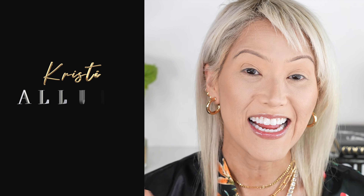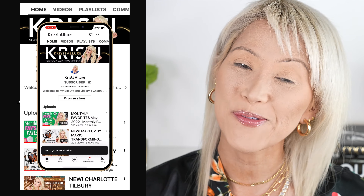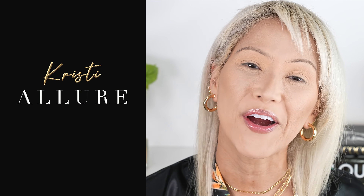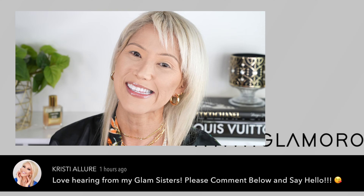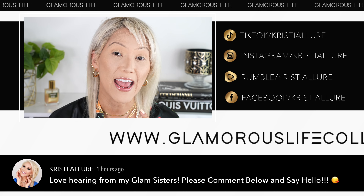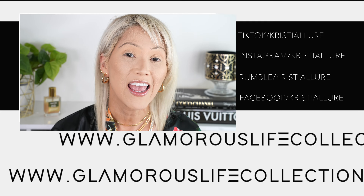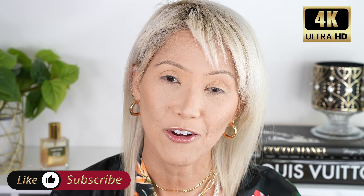All right, glam fam, let's get started. If you're new here, I'm Christy. I'd love for you to hit that subscribe button and click that post notification bell. We're here every Friday and Sunday. Please give this video a huge thumbs up — when you hit the like button and comment below, it really does help. We are almost to 12K, so let's get there by 2022.